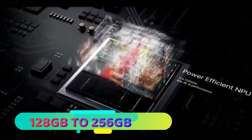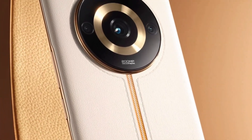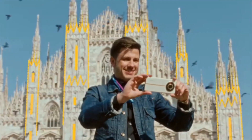It comes with 128GB to 256GB of UFS 3.1 storage. Camera: the Realme 11 Pro has a dual camera setup on the back with a 108-megapixel primary camera and a 2-megapixel depth camera.